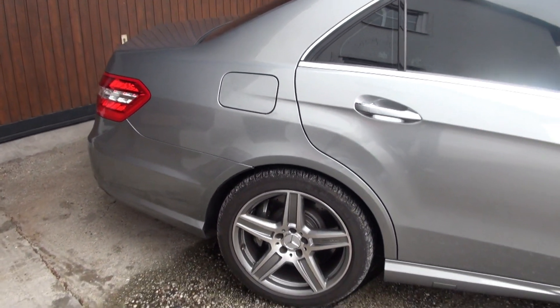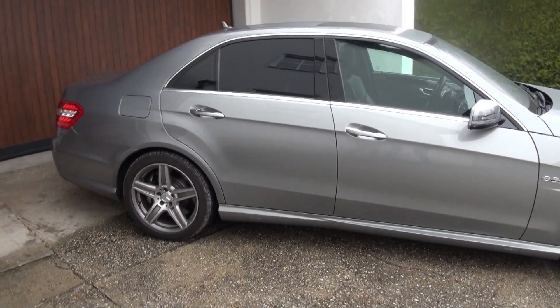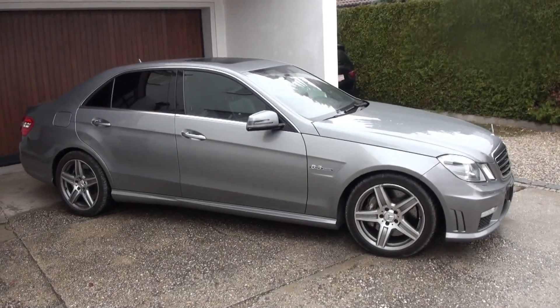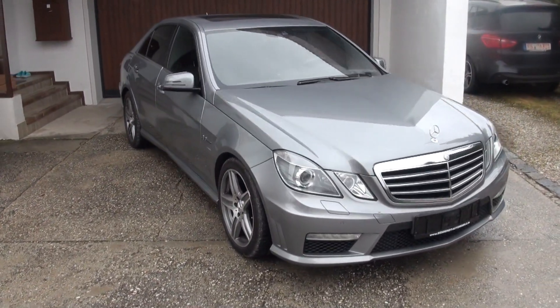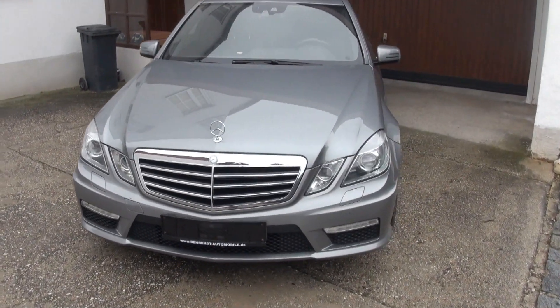Auch an der Hinterachse sind die Bremsen mit Scheiben komplett vor 10.000 Kilometern gewechselt worden. Das ist bei so einem Auto immer ganz wichtig, worauf man achtet, weil die Bremsteile allein schon recht ins Geld gehen können. Die Reifen hinten sind vom Profil her auch sehr gut, da muss nichts gemacht werden.